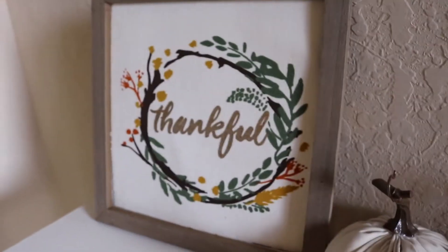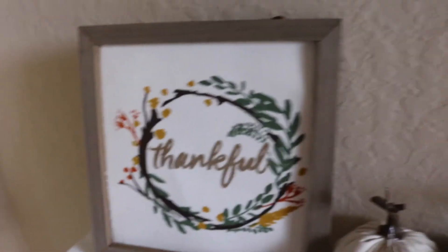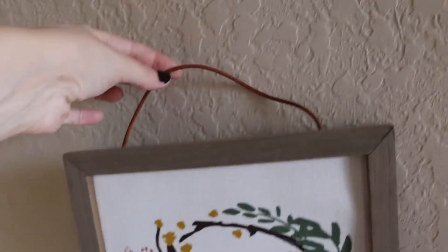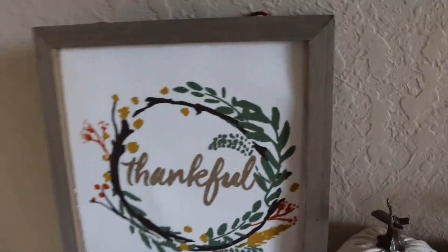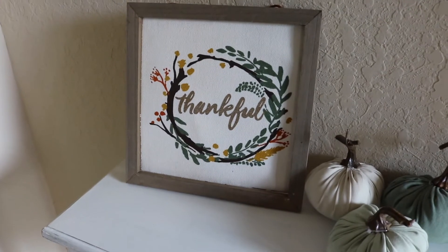This sign that says 'thankful' is actually a hanger so you can hang it up if you wanted to, but I kind of tucked it behind. That's also from the Target dollar section — that was three dollars.